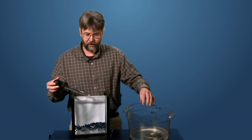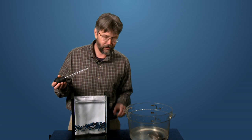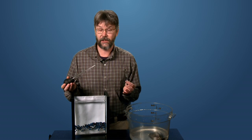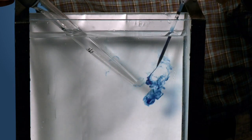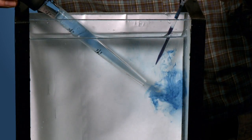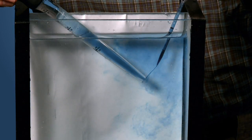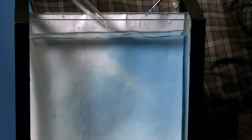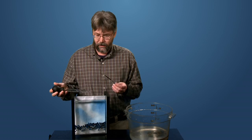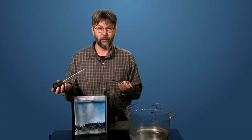Let's say that this turkey baster is the other end of the turtle — the cloaca — and this colored dye will represent the oxygenated water. Here's how it works: the oxygenated water is pulled into the cloaca and then expelled. It's pulled in, the oxygen is extracted, and although it may seem like an unusual way for a turtle to breathe, in the end it turns out to be a pretty effective way of getting through the winter.